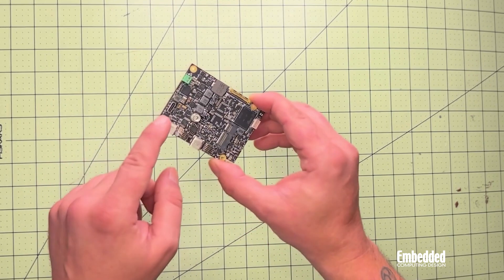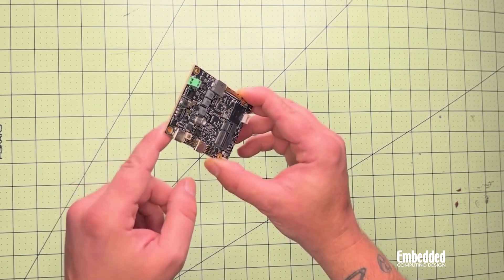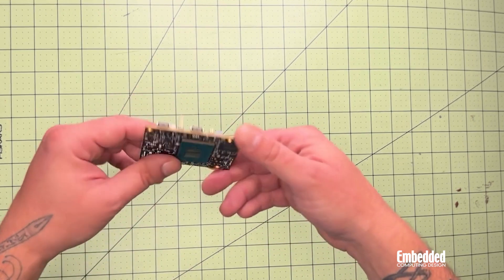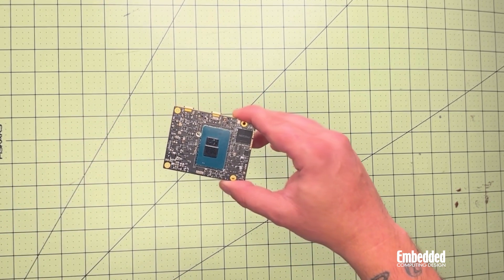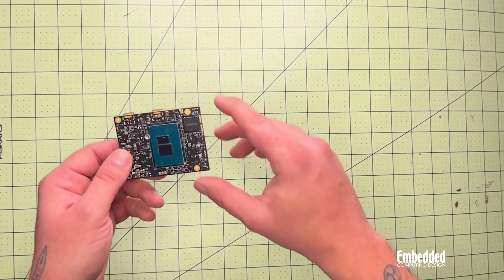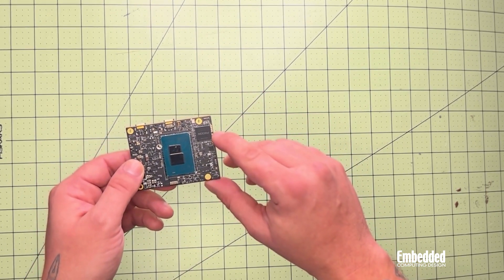On this side you can see a 12VDC power input. We've got lots of stuff here — I just want to point out that one of these USB-Cs is a vertical, so you can get to that. And on this side we've got the Intel Atom processor right here in the middle, and over here is the NVMe SSD.